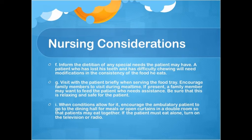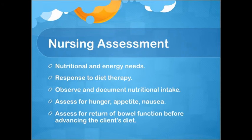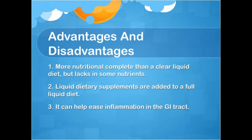Nursing assessment: Evaluate nutritional and energy needs, response to diet therapy, and observe and document nutritional intake. Assess for hunger, appetite, nausea, and return of bowel function before advancing the client's diet. Advantages and disadvantages: The full liquid diet is more nutritionally complete than a clear liquid diet but lacks some nutrients. Liquid dietary supplements can be added, and it can help ease inflammation in the GI tract.